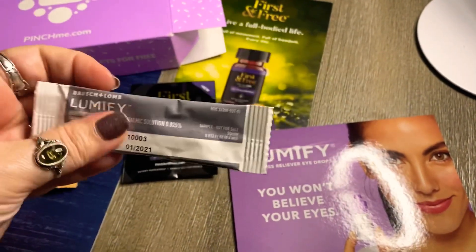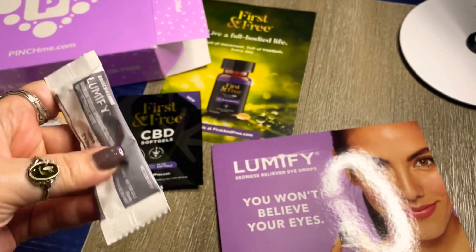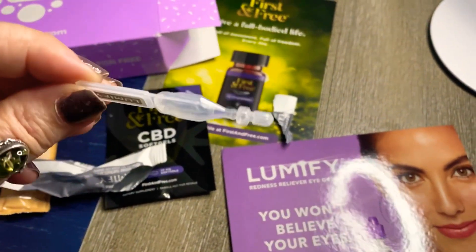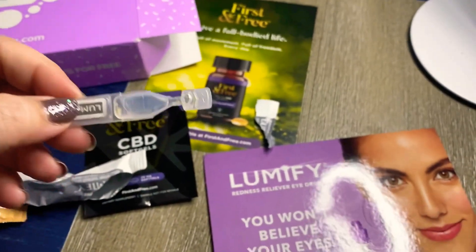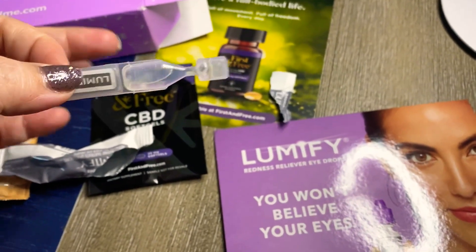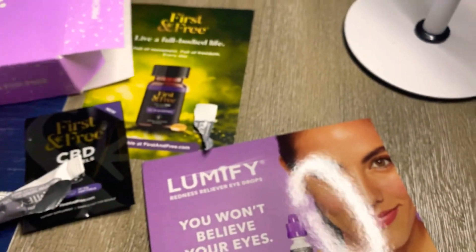I'm not going to open this package because I can feel it's literally not in a bottle — it's kind of like a sample. As you guys can see, it's literally just a sample, but like I said it's free, so it's a nice way to get to experience products and use them to see if you want to buy them before you actually purchase the full size.